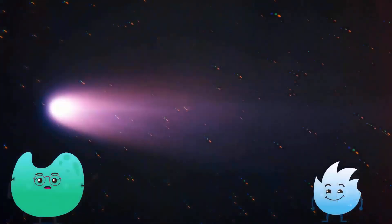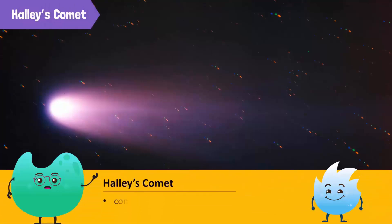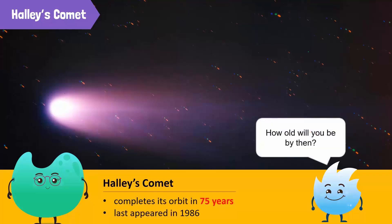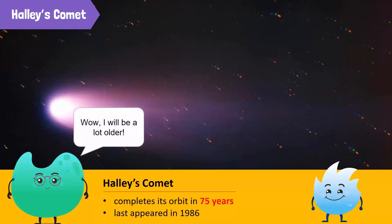That explains why it is called a hairy star. The most famous comet is Halley's Comet, which comes close to the sun once every 75 years. The last time it appeared was in 1986, and it will next appear in 2061. How old will you be by then? Wow, I'll be so much older by then.